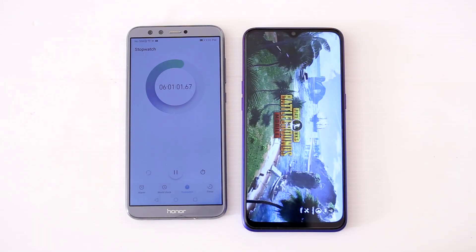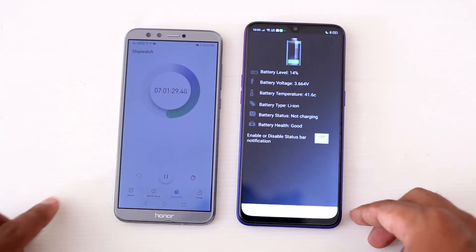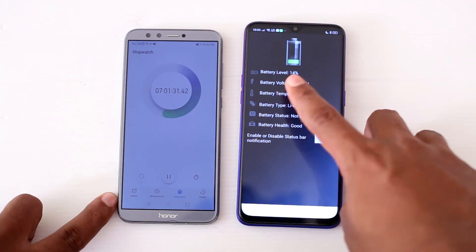Now we are moving to PUBG. I am going to play PUBG for the next 1 hour. Here you can see the battery level is 14% and the battery temperature is 41 degrees.